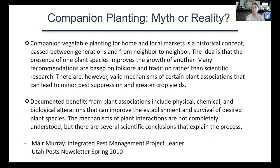This was a spring newsletter put out by Mayor Murray, the Integrated Pest Management Project Leader, back in 2010. She combed the literature and noted that companion plant vegetable planting for home and local markets is a historical concept, passed between generations and from neighbor to neighbor — the idea that the presence of one species improves the growth of another. Many recommendations are based on folklore and tradition rather than scientific research. However, there are some valid mechanisms of certain plant associations that can lead to minor pest suppression and greater crop yields.